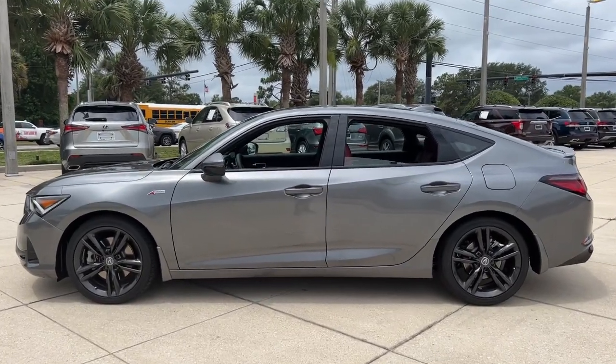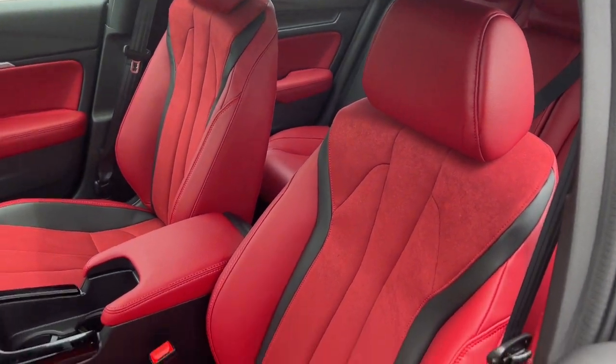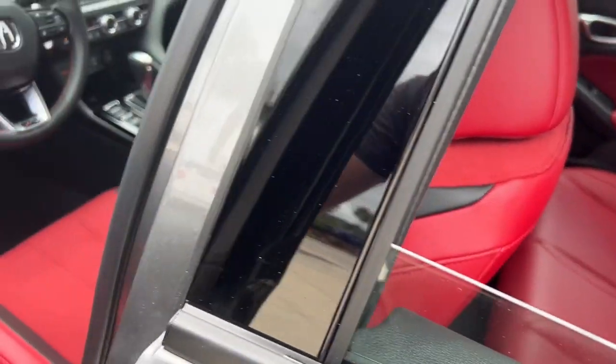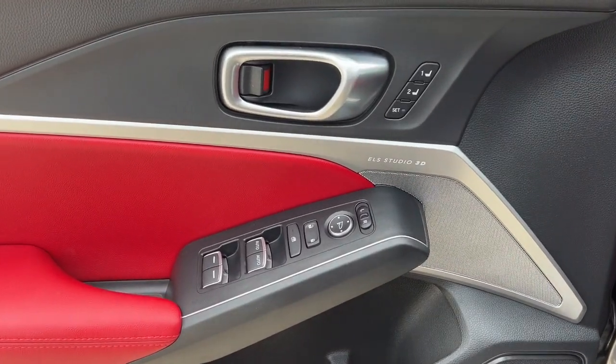These are just some of the great options this vehicle comes with: head-up display, pre-collision system, lane departure warning, moonroof, keyless entry, fog lamps, active suspension, adaptive cruise control, premium sound system, satellite radio.